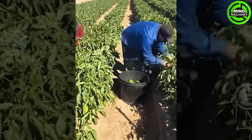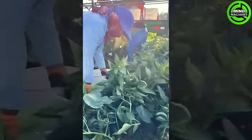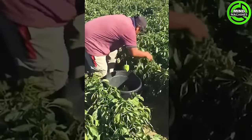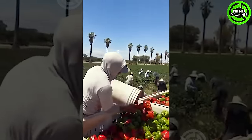During the period when thousands of migrant workers converge on California's bell pepper fields for employment, eligible bell peppers are meticulously handpicked and placed into plastic trays. Subsequently, they are transported to the factory for thorough washing and packaging.